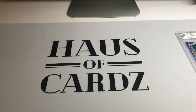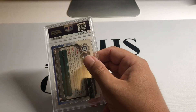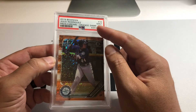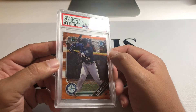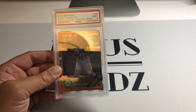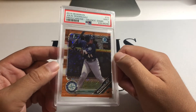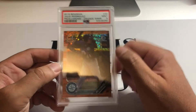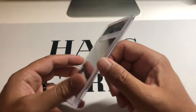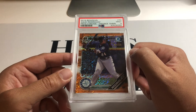Last but certainly not least — as you know I'm a huge Julio collector — I got this Julio Rodriguez orange shimmer Bowman First. It's a nine, which isn't great, but it's a beautiful card numbered out of 25, so one of the lower printed copies you can get. The true orange would be nice but I'll take the shimmer as a second place. With Julio you're just happy to have anything that's a little numbered and Bowman First. Picked this up for a fairly good price so pretty happy with it.